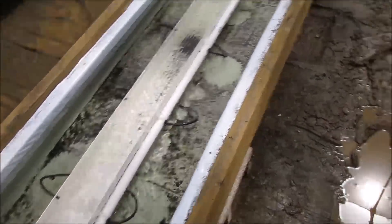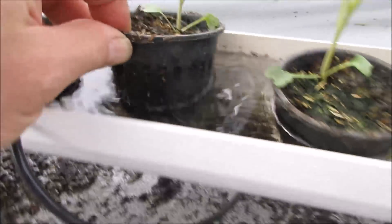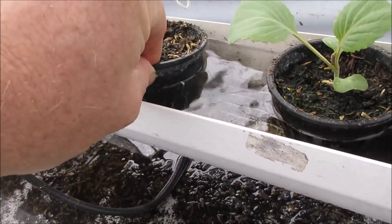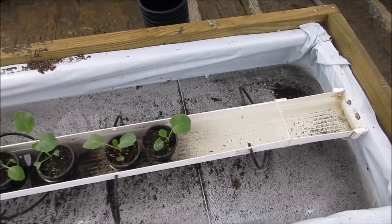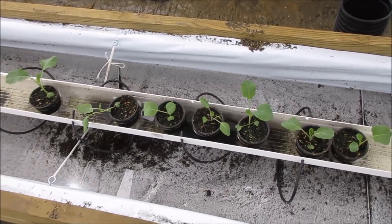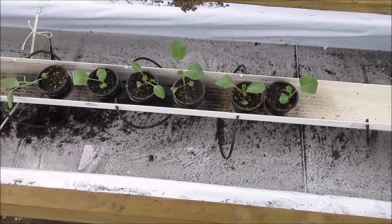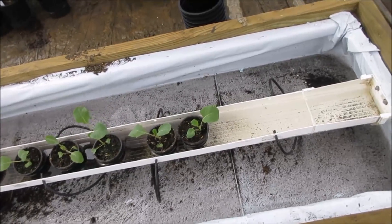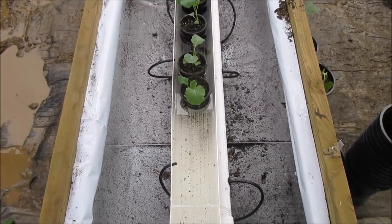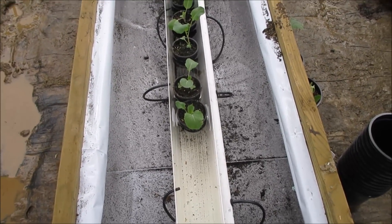I wanted to show you that these brassicas are sending out roots - they're nice, healthy, and white in all the gutters and not showing any type of burn or resistance, which makes it even more perplexing to figure out what the issue is. I'm going to mix the nutrient at a lower dose, down to about 600 ppm instead of 900. Although 900 ppm wouldn't normally bother tomatoes at all - in fact, a lot of folks go much higher than that.